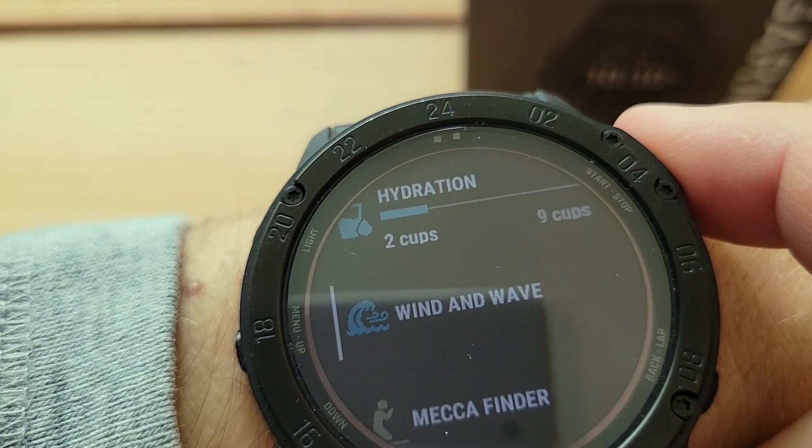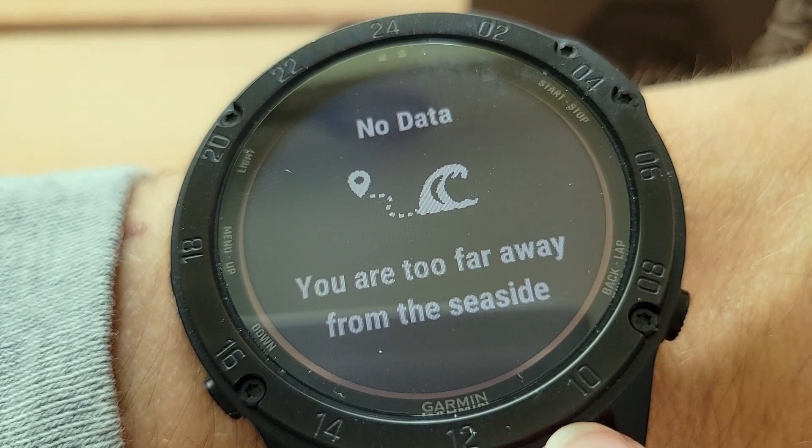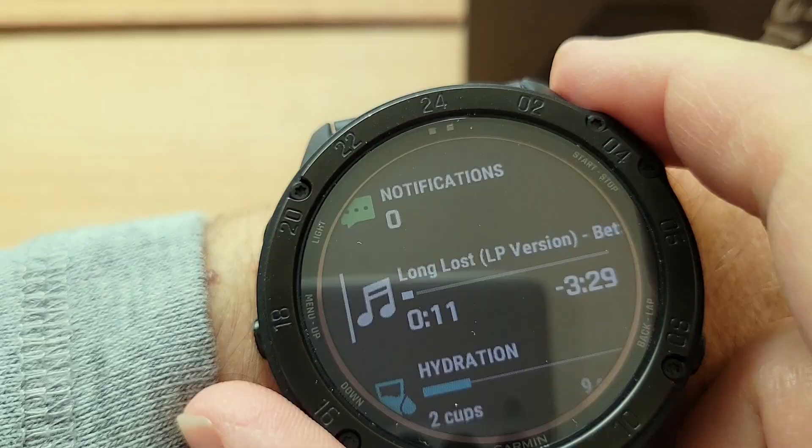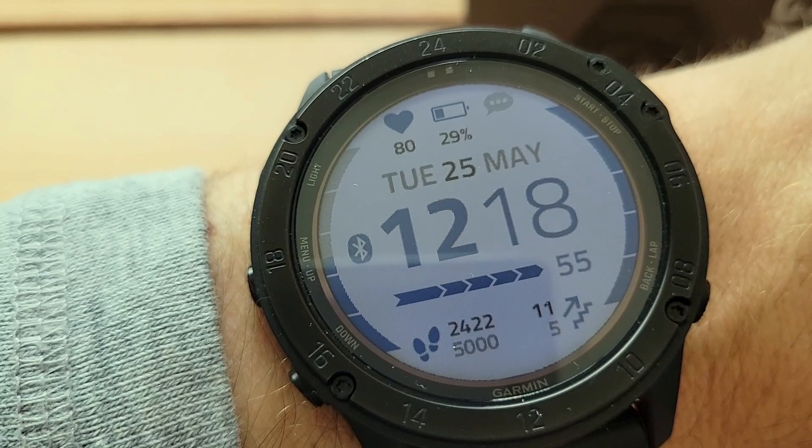The other cool thing is Wind and Wave. Now, I'm not near an ocean, so this is not gonna work — 'You are too far away from the seaside' — but cool feature if you live near the ocean. And yes, you can install music on the watch, real easy to do.